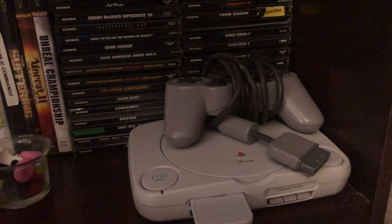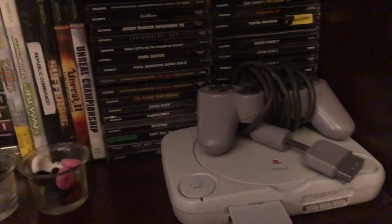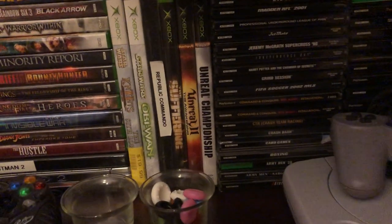You'll see my original PS1. I have the screen somewhere — I don't remember where I put it, but it's around here somewhere. And now I have my PS1 collection. This is all thrifted — I did not pay for any of these, so you'll see a lot of sports titles. It's a bit dark, sorry.